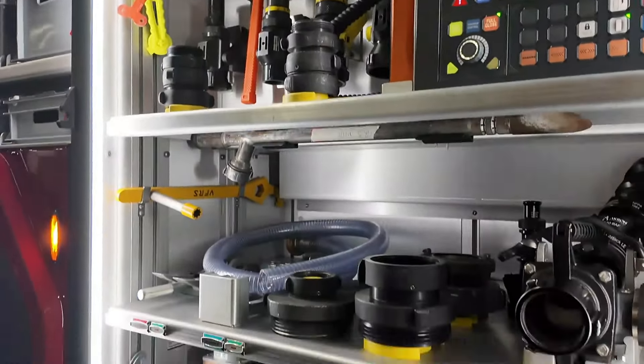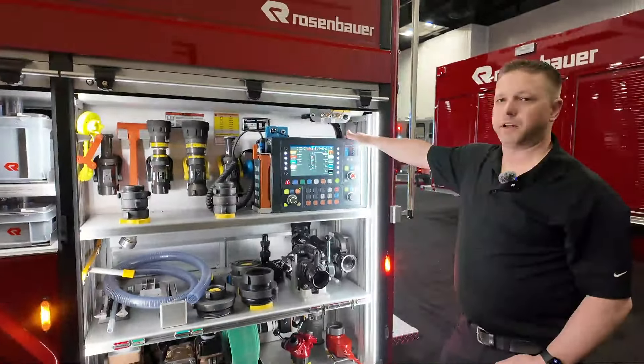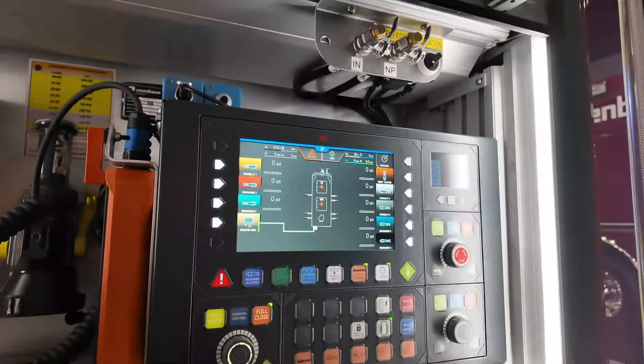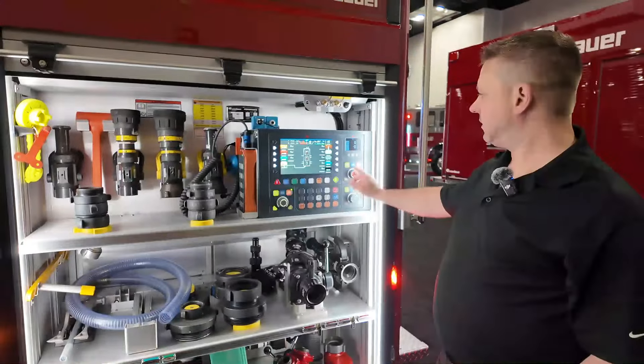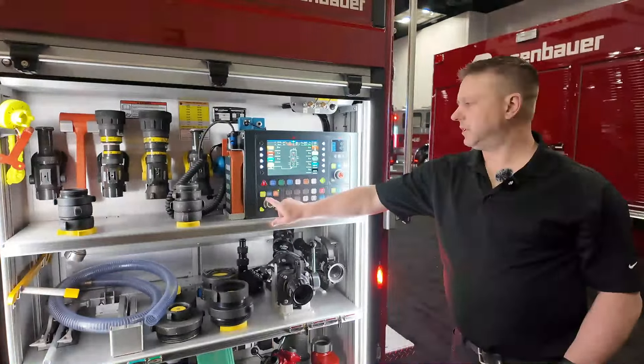This is very new to us, but the crews on this truck have taken to it really well — it's very intuitive. Say we're pulling up on a vehicle fire: the operator jumps out of the cab, comes back here, hits the start button. That will automatically drop the tank, prime the pump, and ramp up the RPMs. You choose whichever discharge you want — say the booster reel — hit the booster reel, and then it's a one-push full open, or you can manually control your opening with the dial. Once that's done, you've got water at the nozzle. Very straightforward.